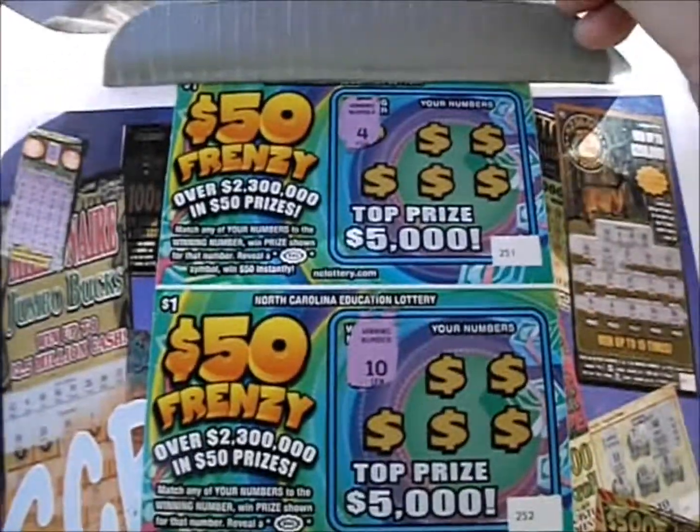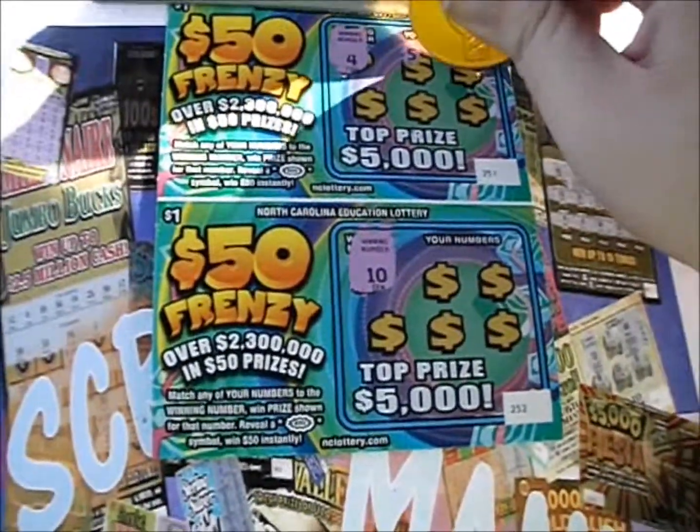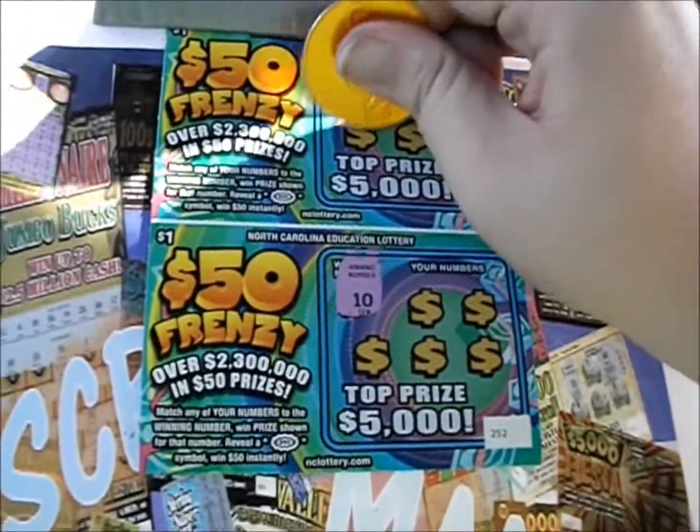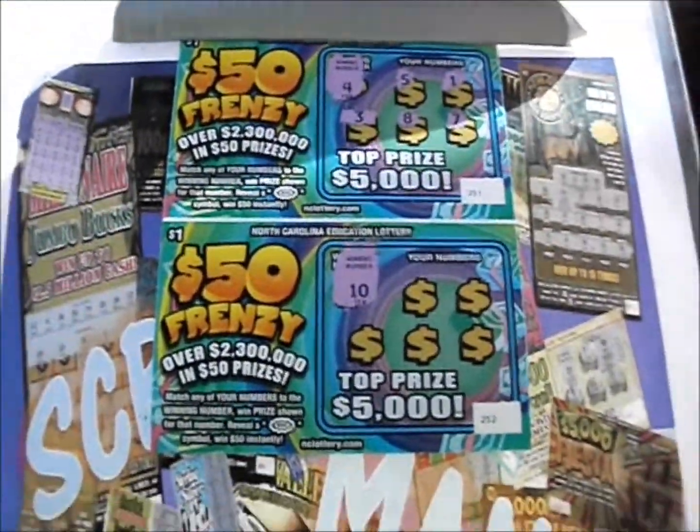Number 4 is the winning number on the first ticket, and here we go. We've got a 5, a 1, a 3, an 8, and a 7 — so nothing on that one.